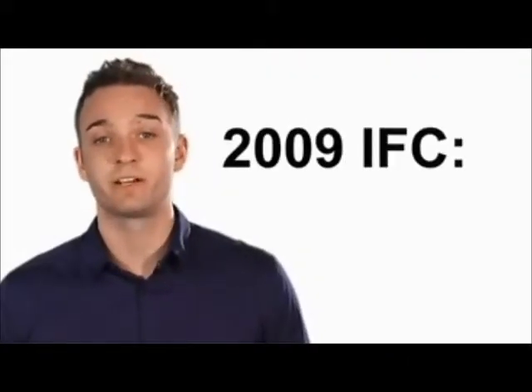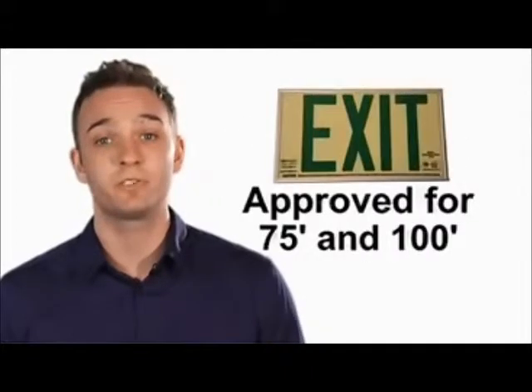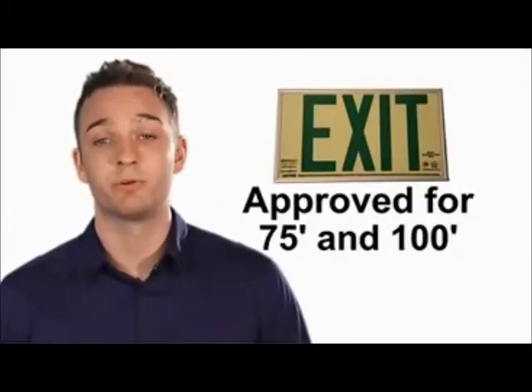There's no compromise for fire safety. The 2009 International Fire Code specifies photoluminescent exit signs in high-rise buildings, and EcoGlow's exit signs are listed and approved for 75-foot and 100-foot visibility.